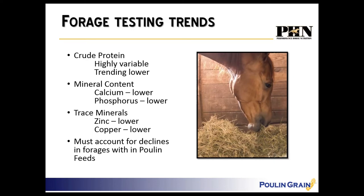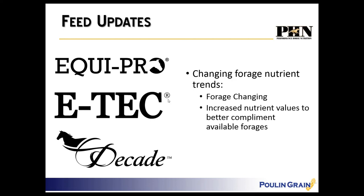Trace minerals, especially zinc and copper, are lower than in previous years, so we must account for these declines with our Puhl and Grain feeds. Puhl and Grain is not afraid to adjust feeds based on what's going on in forages — years past we've adjusted lysine content. In the EcoPro, eTech, and Decade lines you may see some changes to nutrient specs — slight increases in calcium, phosphorus, copper, and zinc to better complement the forages.